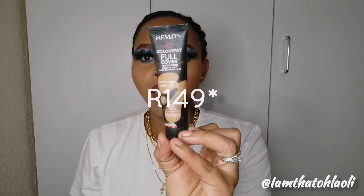Moving to foundation — when you're a beginner, especially if you have hyperpigmentation, scars, or things you want to cover up to give yourself confidence when wearing makeup, I recommend the Revlon ColorStay Foundation. It comes in about 20 something shades and can be found at Clicks, Dischem, and other beauty stores. It's a full coverage foundation — when they say it will hide those spots and things that make you uncomfortable, they're not lying.